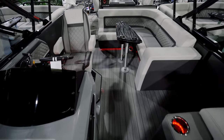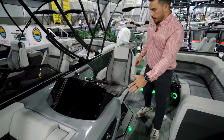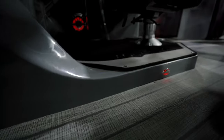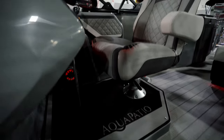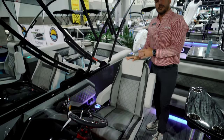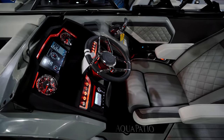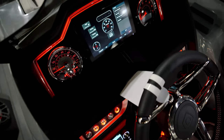Moving back past the helm, we have this custom fiberglass helm that's integrated with the front seats. This is a raised helm with a captain's chair and bolster seat — it has an adjustable pedestal that goes up and down, reclines back and forth, and swivels. We also have an upgraded steering wheel and a Garmin system with digital gauges.